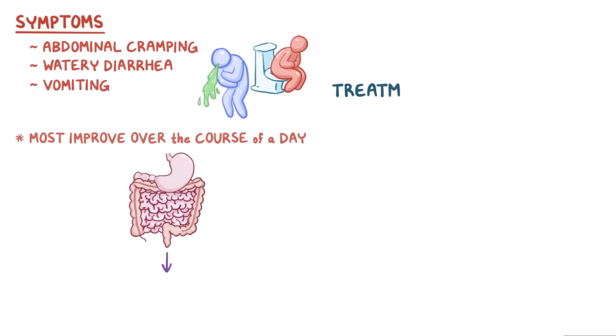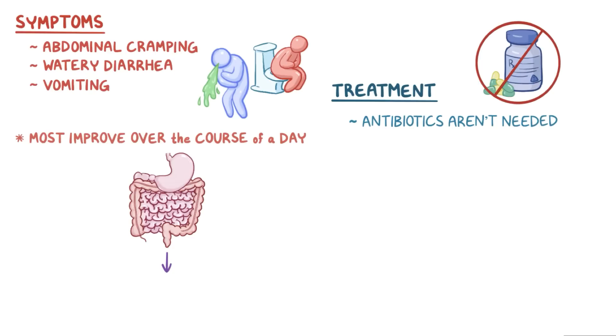In terms of treatment, antibiotics aren't needed, and instead the goal is to keep the individual well hydrated.